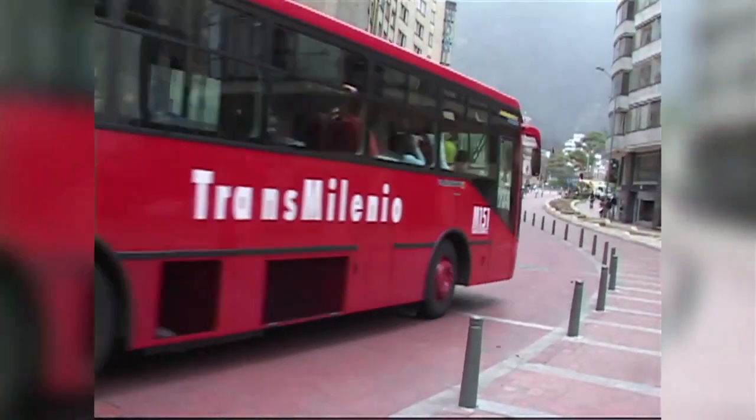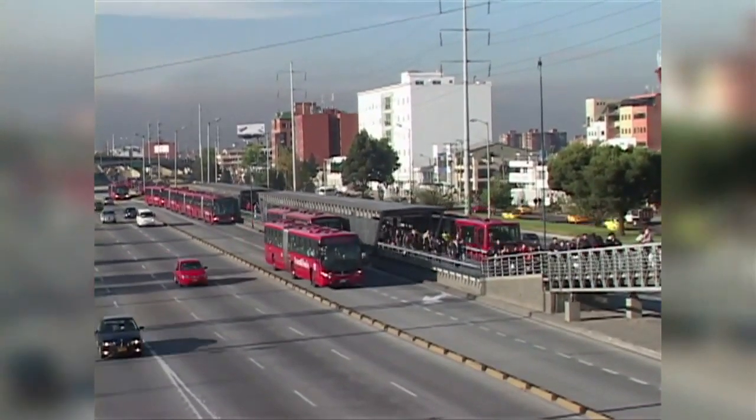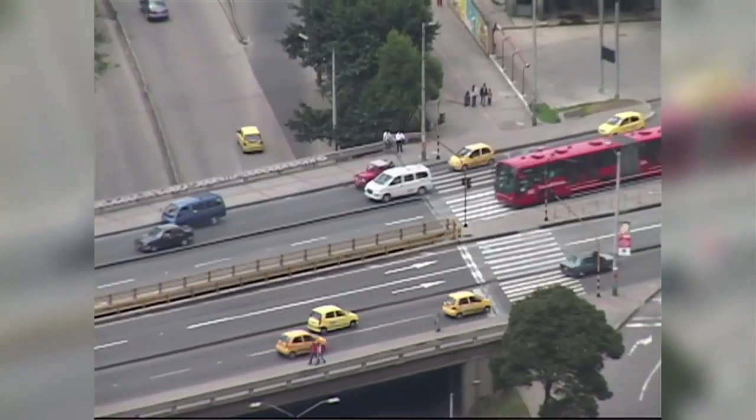Your average bus in New York is moving about 6 miles an hour. Transmilenio proved mobility so much so that more than 20 percent of Transmilenio users are car owners.